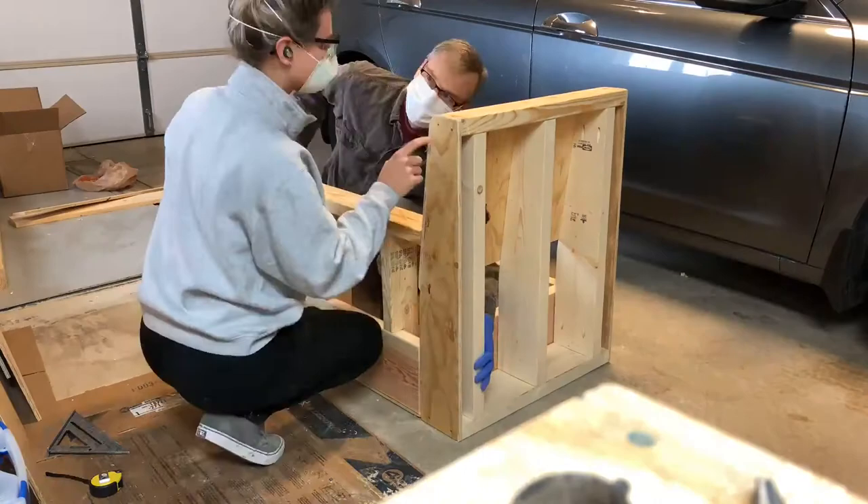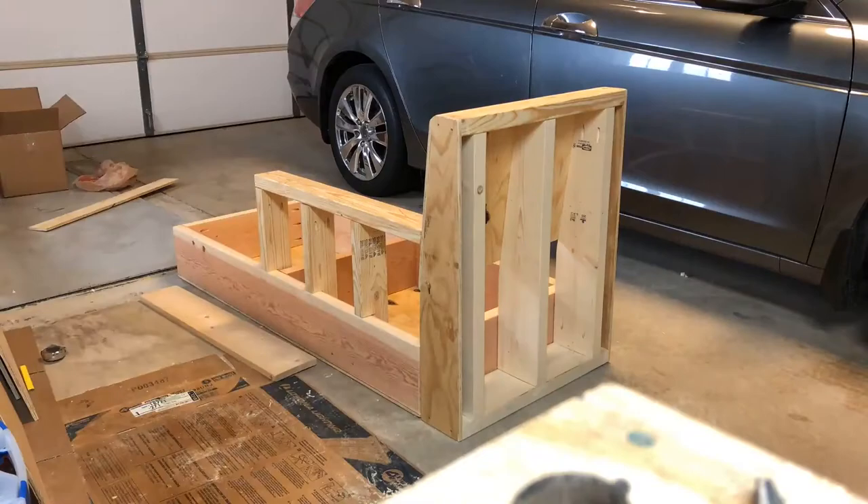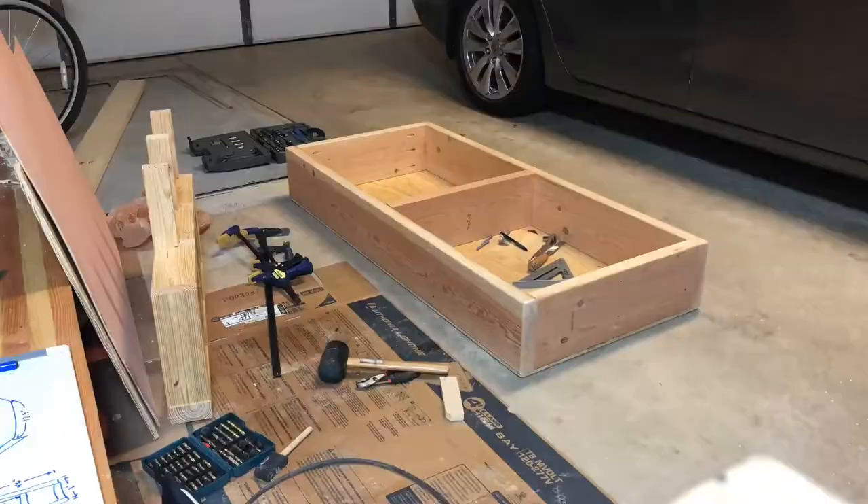We figured out how the armrest was going to go in. For some reason I had this idea that it'd be really cool if the armrest and the backrest could detach. It might have been easier to just screw them on, but I wanted them both to be able to come apart so you could move the whole thing more easily.